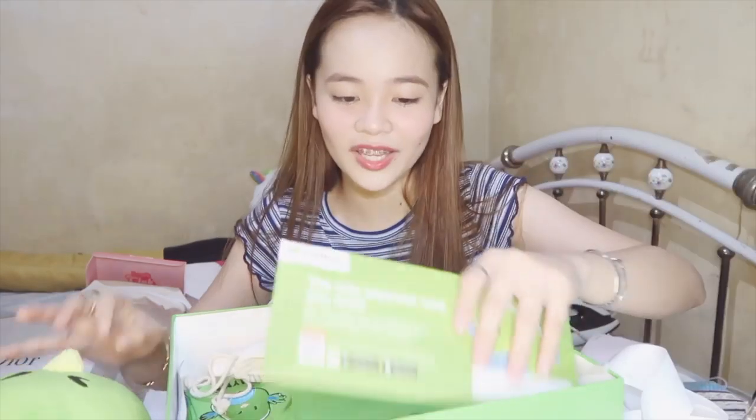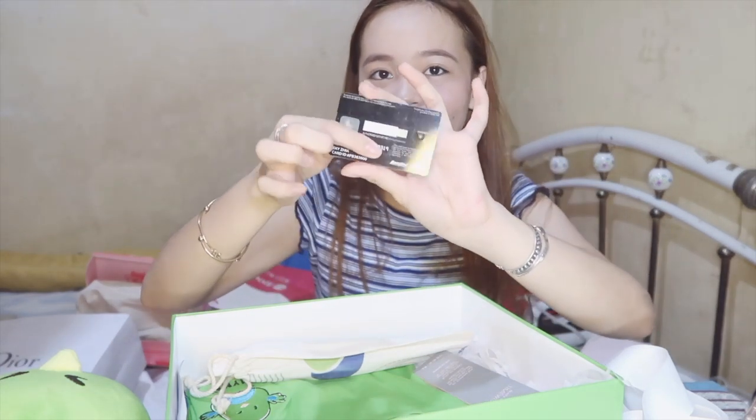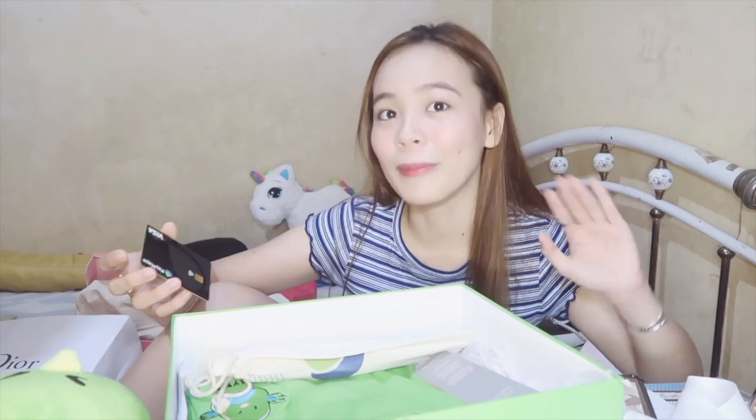Next, we got stickers from Paymaya. Also an envelope — this is the Paymaya virtual card with Visa. It's color black and matte. I like to collect cards, so this is gonna be one of my collection — and of course I will use it too. From this virtual card, makaka-withdraw ka ng money from the bank — the money comes from your Paymaya app. In order to get this, you have to upgrade your account first, and upgrading is for free.